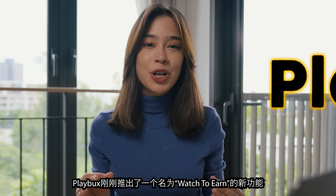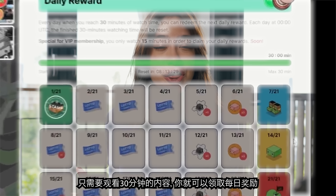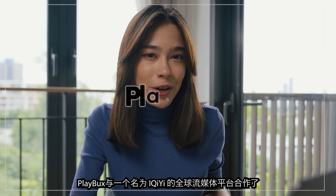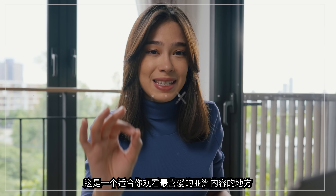Playbux has just launched a new feature called Watch to Earn. That is right — all you gotta do is watch to earn. Simply watch 30 minutes of content and you can claim daily rewards. Playbux has partnered up with a global streaming platform called ETI — the place for you to watch your favorite Asian content. All you have to do is sign up to Playbux. Very easy, very simple.